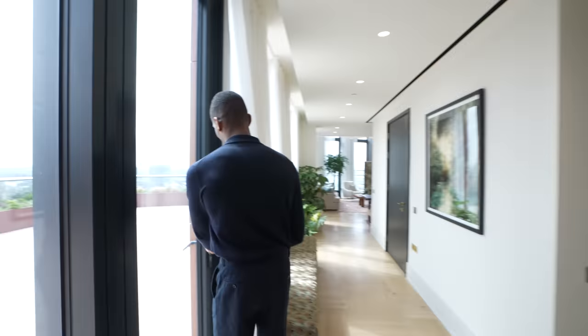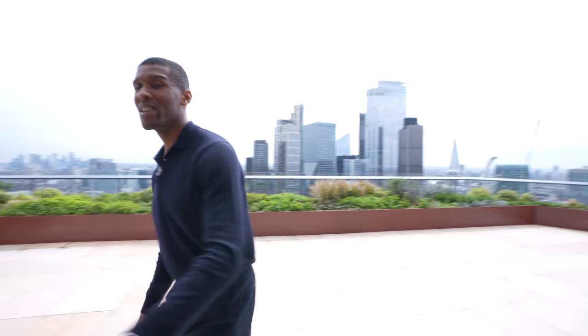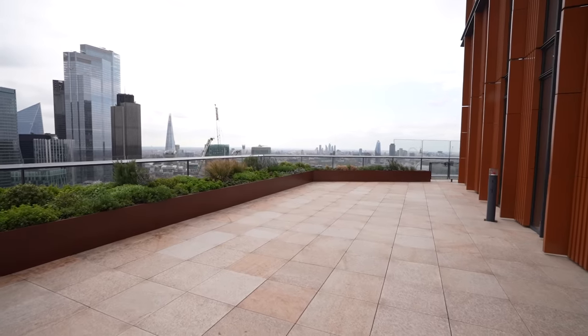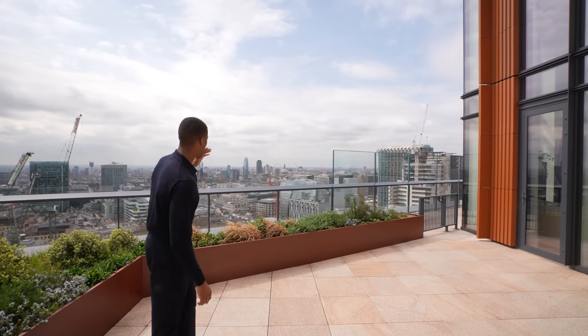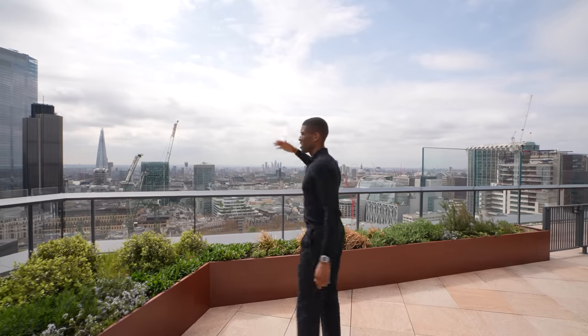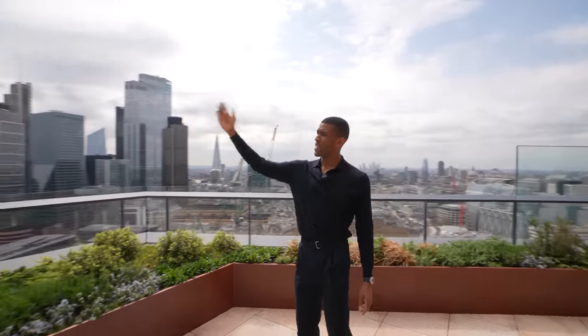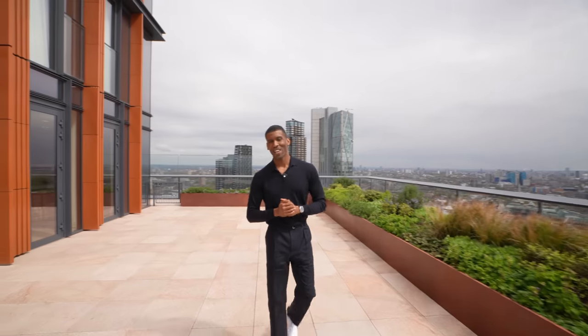One of my favorite parts of this penthouse is the outside space — follow me through this door. Would you take a look at this! How incredible is this — you can practically see everything from here. Every major monument is right at your doorstep: St Paul's Cathedral, the London Eye, One Blackfriars, The Shard, and we also have the City of London and Canary Wharf. Now let's head back inside and check out the bedroom suites.